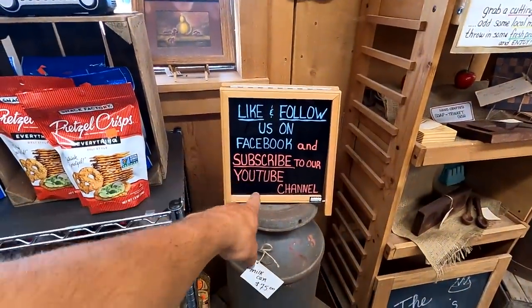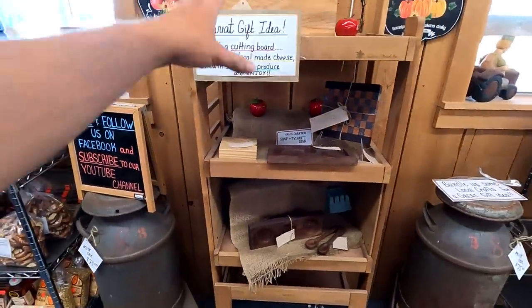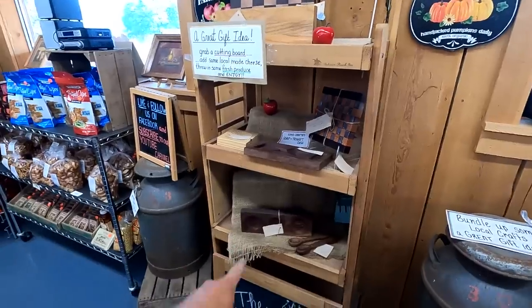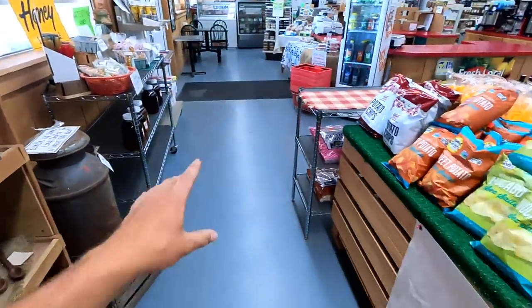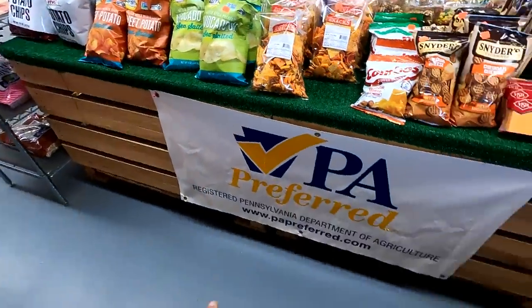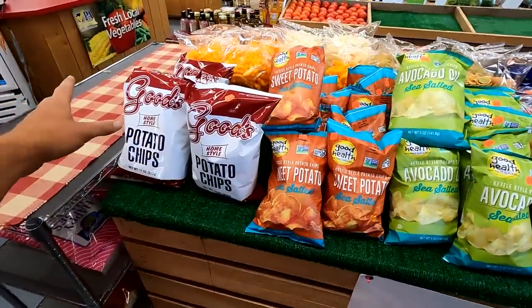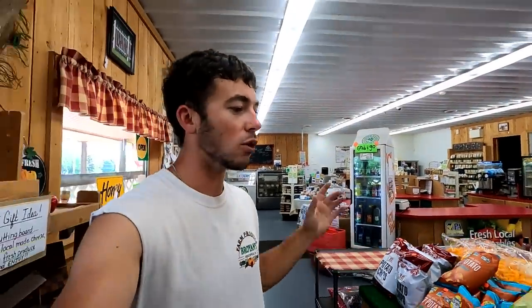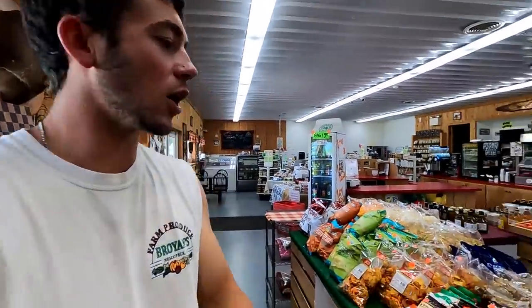Don't forget to like and follow us on Facebook and subscribe to our YouTube channel, Brian's Farm. Here is Hunter, who used to work on the farm — here is all his stuff that he sells out here. He makes all this stuff by hand. And over here we have a nice PA Preferred sign. Over here we had this all stacked up nice for Memorial Day, so anybody going to parties can stop, come in, grab a bag and go if they're in a hurry.